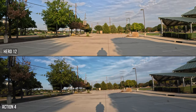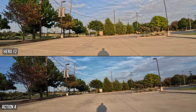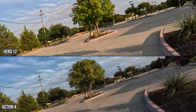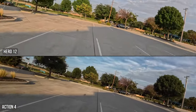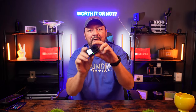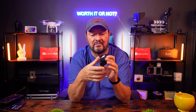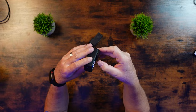When it comes to stabilization, I give the slightest edge to the GoPro Hero 12, but the Action 4's image stabilization is phenomenal. We saw that with the original Osmo Action when it came out — it was groundbreaking. You could shake the camera around and the image stayed nice and flat, and that was before horizon leveling was even something talked about with GoPro.